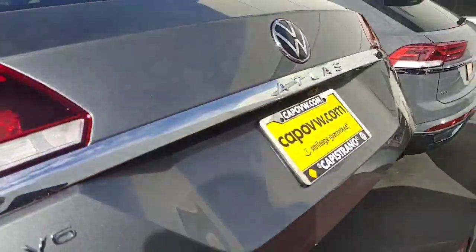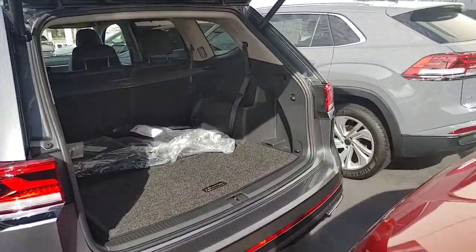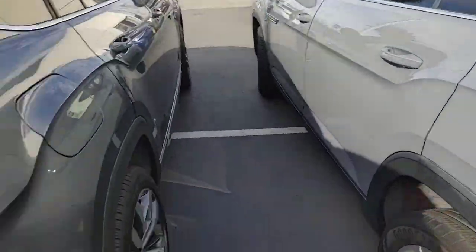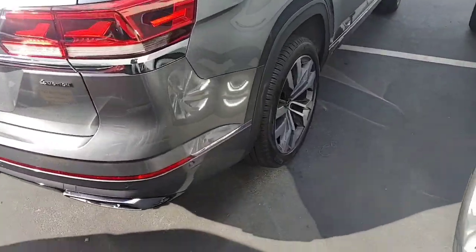This one has a power rear gate — you just hit a button and it goes up, and there's your trunk. It also has a tow package. Parking sensors front and back. This is the gray with the black.